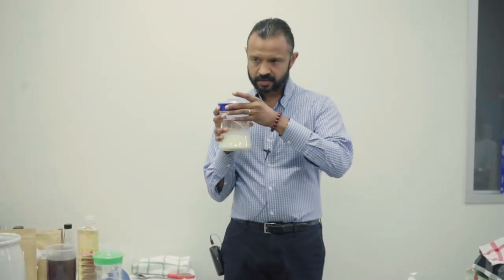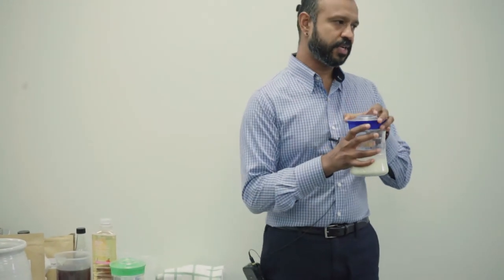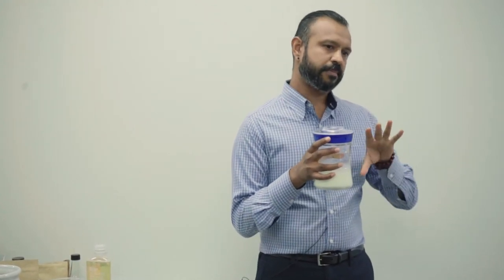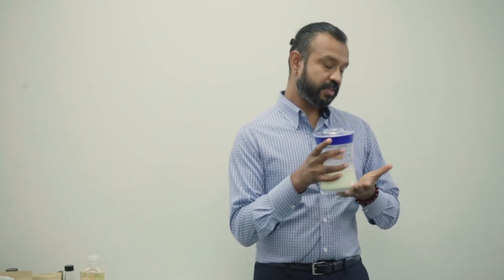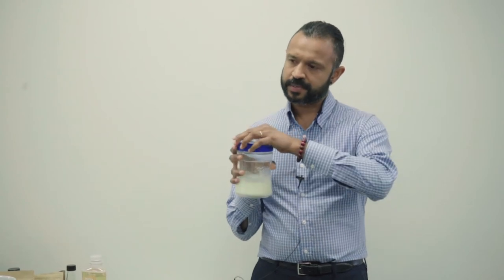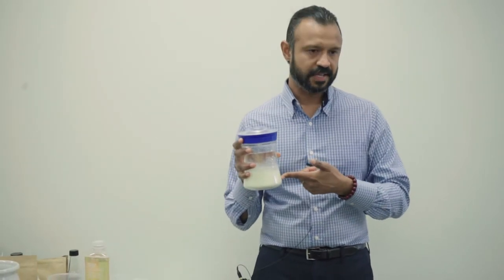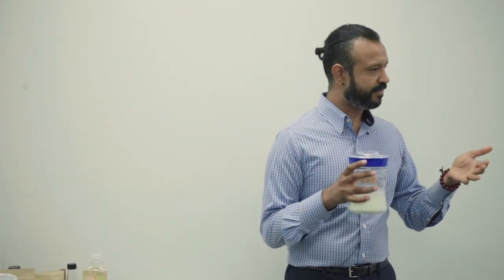I recommend leaving the lid on but slightly open. Some people keep it closed — it's up to you. The reason I say slightly open is because it limits alcohol production. If you keep it closed, you get a slightly higher probiotic level because you favor lactobacilli, which are mainly anaerobic and don't like oxygen. The textures and flavors will also be very different between the two approaches.